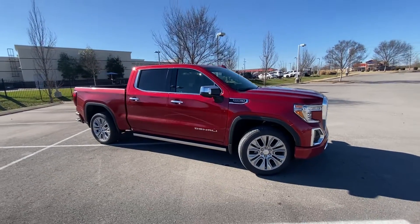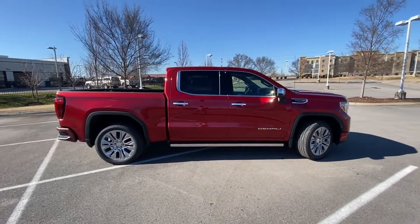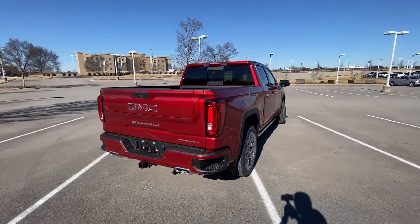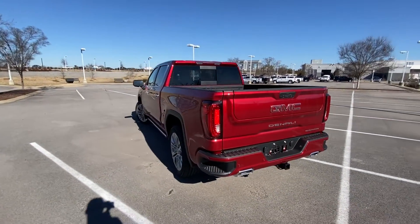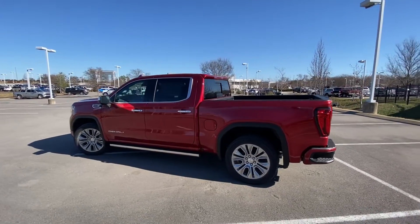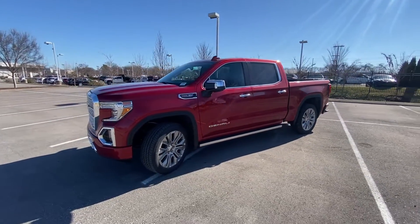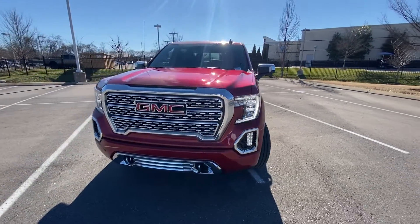Here we have a new 2022 GMC Sierra 1500 Limited in the Denali trim level, coming in that gorgeous cayenne red tint coat on jet black perforated leather seats. This one comes with a 6.2 liter V8 with no auto stop, mated to a 10-speed automatic transmission. It also has the Ultimate Package, so you get the power sunroof, power running boards, and those 22 inch aluminum wheels.